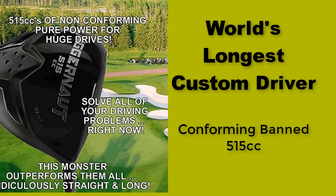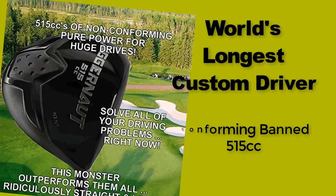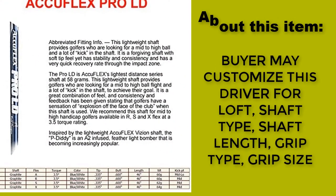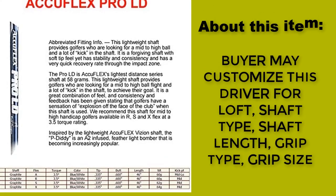Number two: World's Longest Custom Driver. Conforming Band 5 15cc. The buyer may customize this driver for loft, shaft type, shaft length, grip type, and grip size.